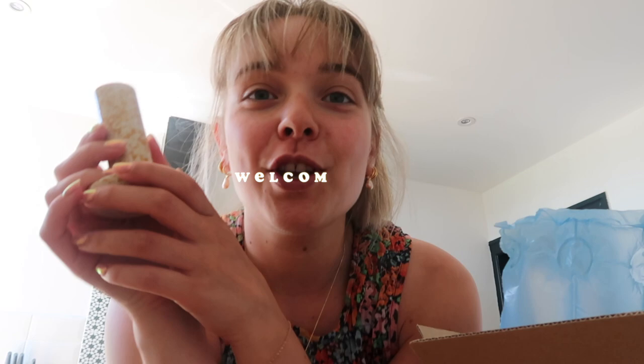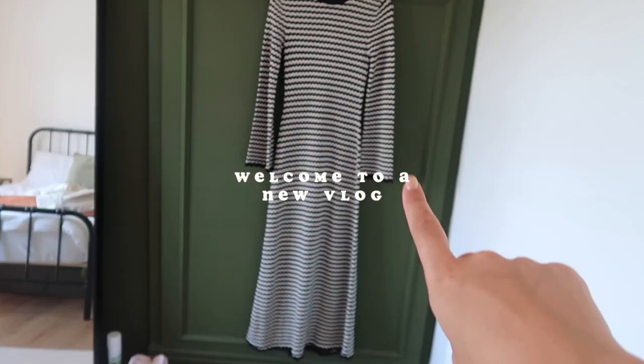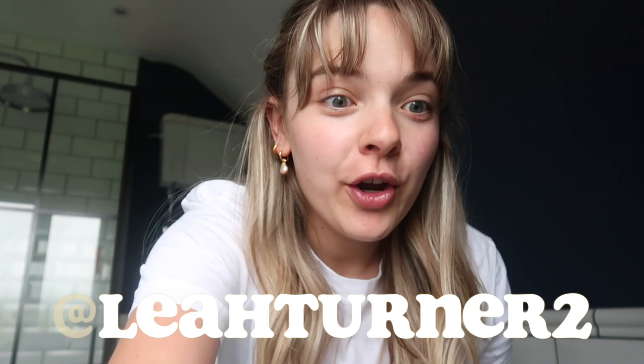Hello, welcome back to my channel and a brand new video! I totally caved — this is my new dress, it smells good. I'm starting the vlog in my bathroom, which is a little bit rogue. I thought I'd start in here because I've started taking my skincare way more seriously and I'm really enjoying a couple of products.